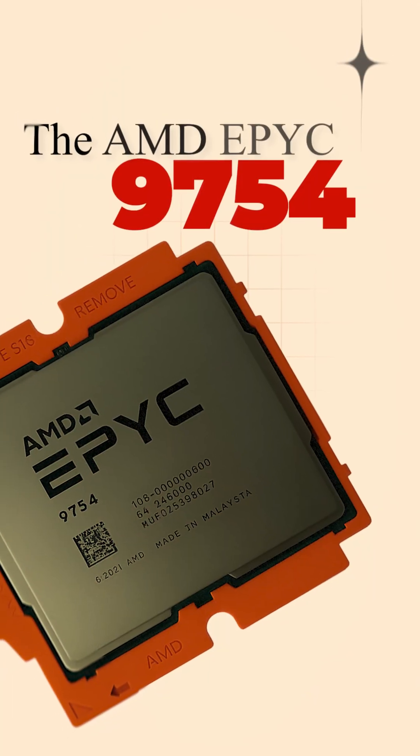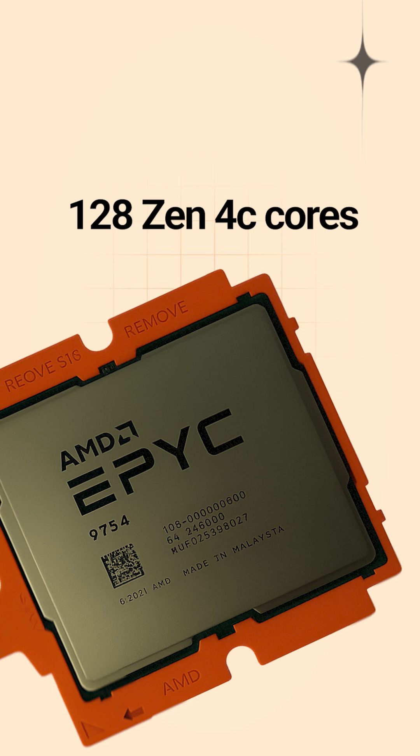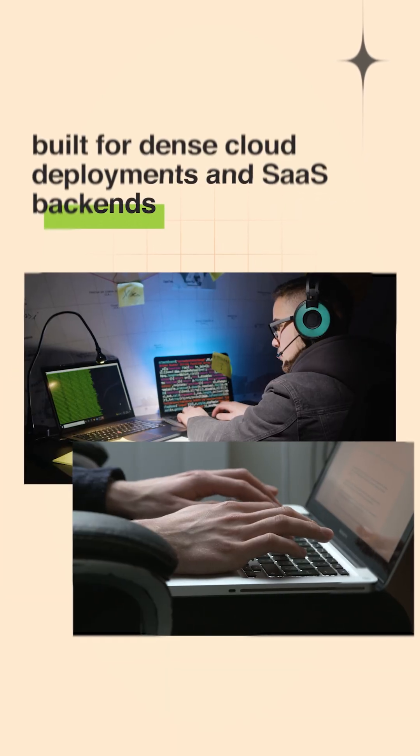The AMD EPYC 9754: 128 Zen 4C cores built for dense cloud deployments and SaaS backends.